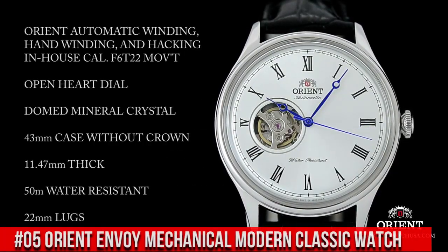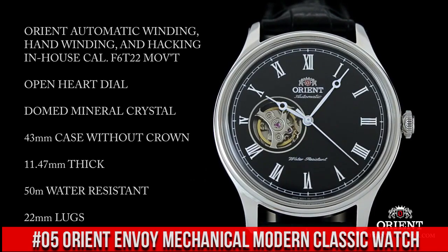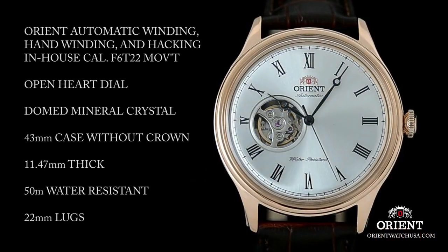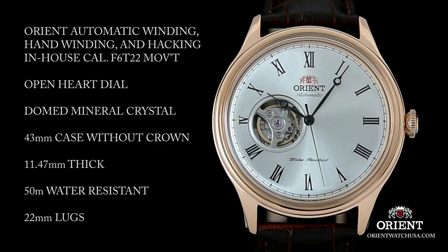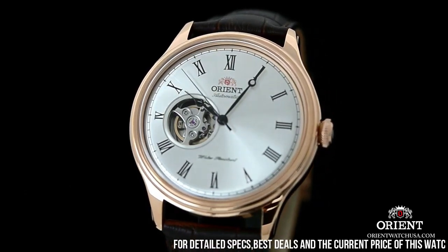Number 5: Orient Envoy Mechanical Modern Classic Watch. This watch is perfect for the person new to the hobby or just needing a nice dress watch. Great watch — it makes tiny ticking sounds and I like it. Feels classy and classical. Not noisy at all.